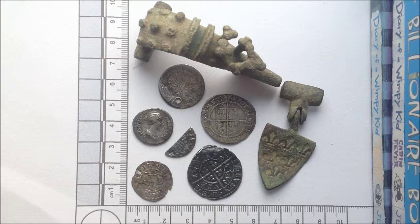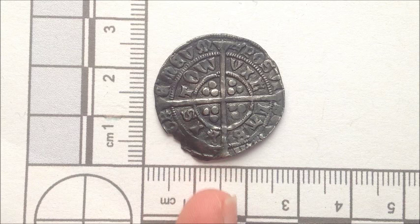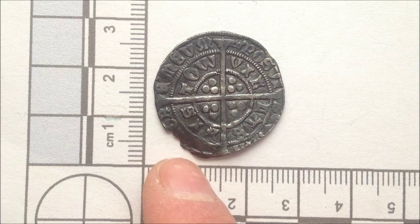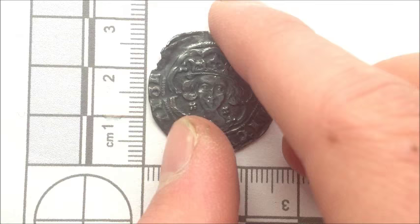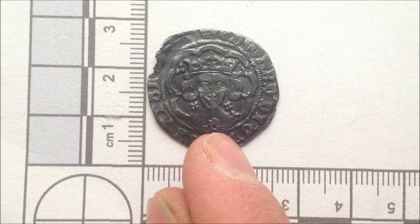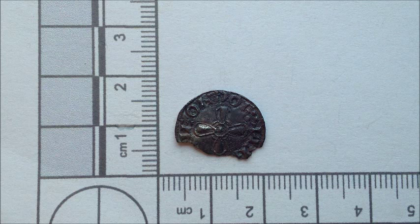Now onto the description part of the video - we have a lot of finds to get through. Starting off we have an Edward the Fourth groat, Bristol mint, dating between 1466 to 1467. We can see the 12 pellets and the cross on the reverse side, and around the first ring of writing we can see 'ville bristo' for Bristol mint. We can also see a crown mint mark at the top which also corresponds to when it was made.